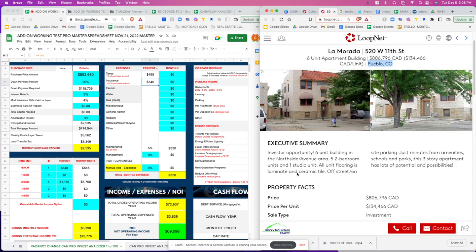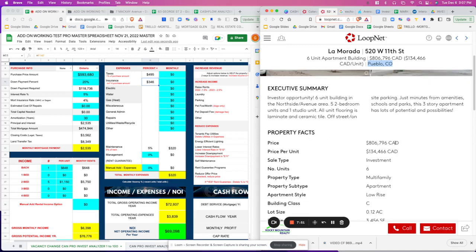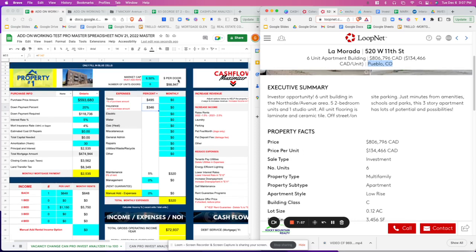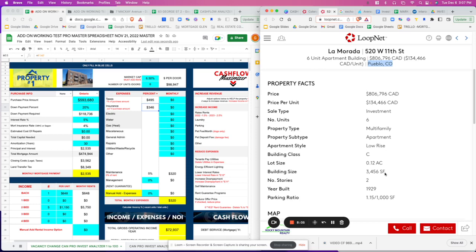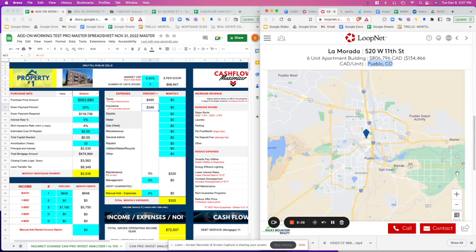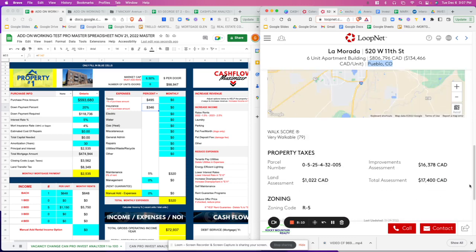Let's go back to the listing and see if it gives us any more information. All unit flooring is laminate and ceramic tile, off-street parking, just minutes from amenities — this property has lots of potential. The price here — once you put it into the software it automatically populates — it's $98,000 per door. It was built in 1929, so it's a little older.